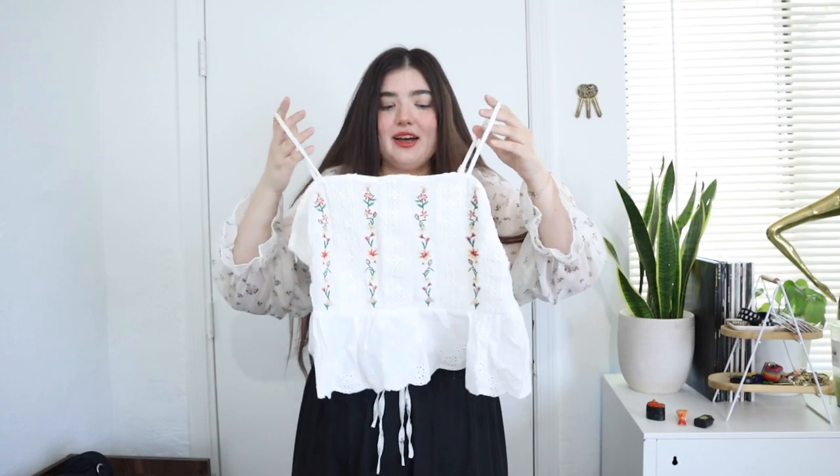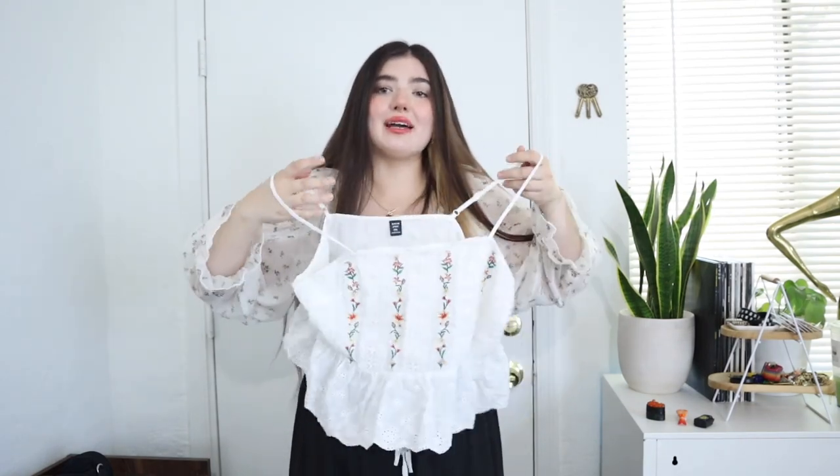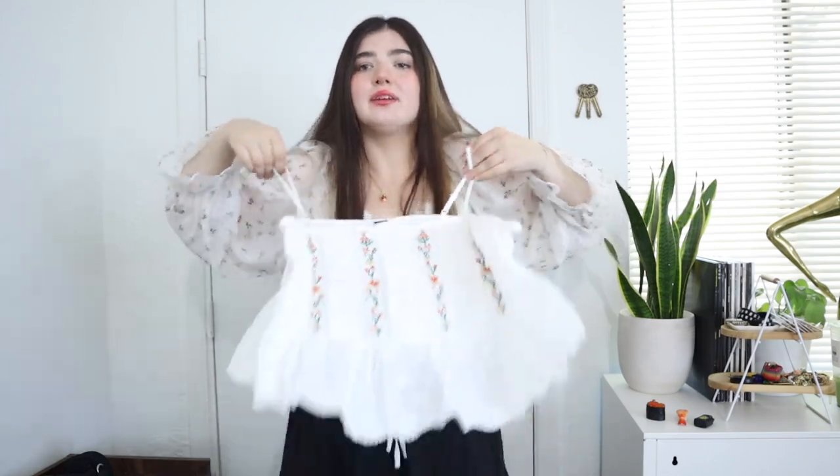The next shirt is this tank top from the Shein Curve line in a size 0XL. So let's just put it on. This is where it might be discouraging for some people when they don't understand the sizing inconsistencies with Shein, because this top is a little gapey on me and it is a 0XL. A 0XL is technically an extra large that is re-patterned to fit a plus size person and not just a straight size pattern XL.